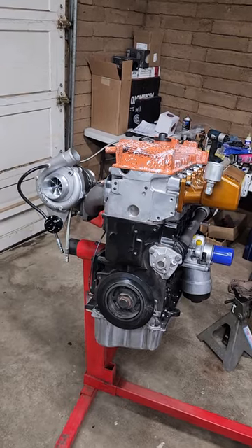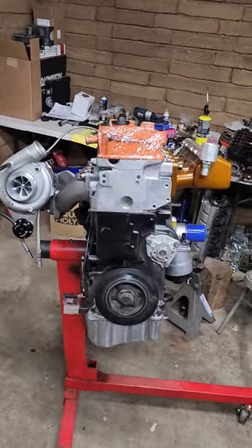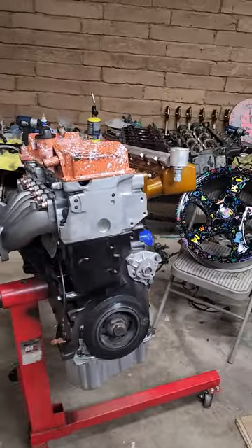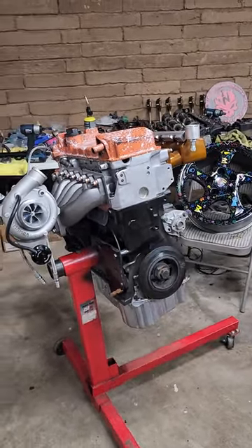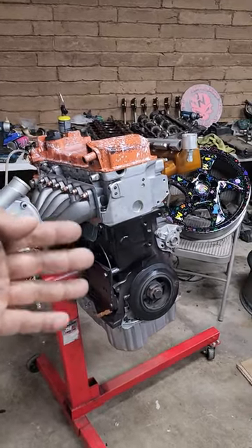A 2.8 liter VR6 Turbo that we fully built here at Pincio Al's Garage. This engine is going to be given away with a car. We're giving a car away with this entire engine. It's called the Patreon Built Mark IV VR6 Turbo Build, fully built by me and our Patreon audience.